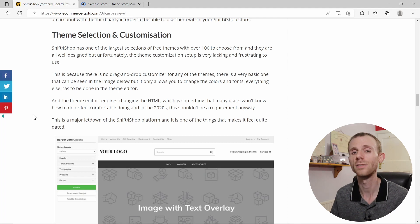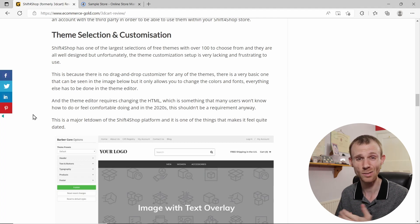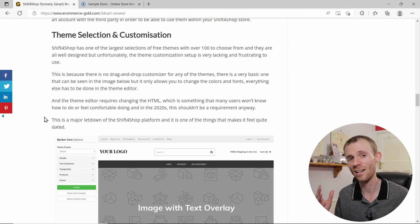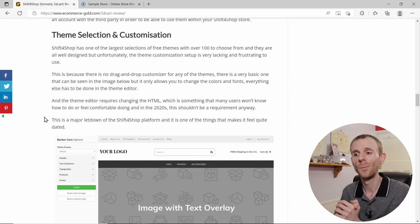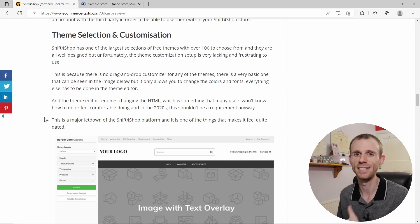Next let's talk about theme selection and customization, because this is an important part of your business — it's your storefront, what customers are going to see. When it comes to theme selection, Shift4Shop has a really good selection with over 100 free mobile-responsive themes to choose from, which is actually the largest selection of free themes available on any fully hosted ecommerce platform.